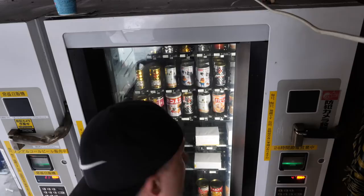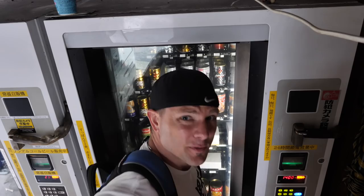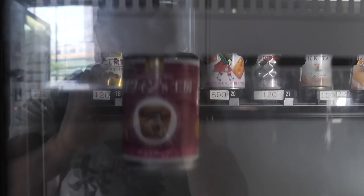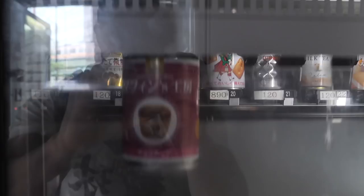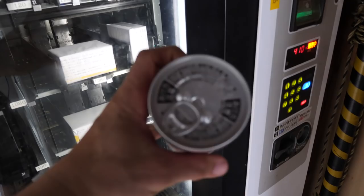That's why it's 990 yen — it's pretty crazy for a can of muffin. This better be good! Here we are: muffin in a can. It's upside down but it's got a little tab. Muffin in an upside down can — let's check it out. Airtight seal!